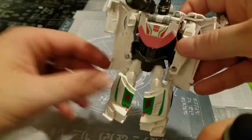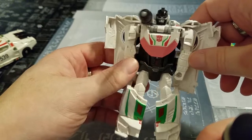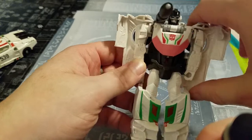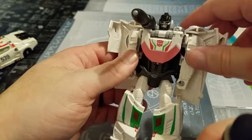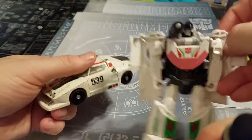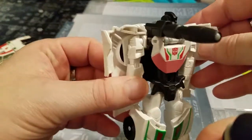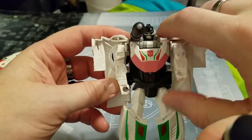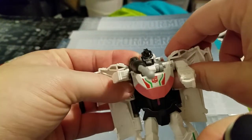Can't wait to get the Earthrise Wheeljack in and compare all three. I'll probably also bring out my Masterpiece Wheeljack so y'all can see that too — I love me some Wheeljack. He's a great scientist who created the Dinobots. As my grandfather said, hold on to something from your youth and you'll never grow old. Thank you guys for watching — let us know what you think about these One-Steps in the comments!